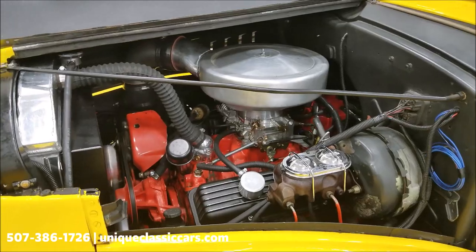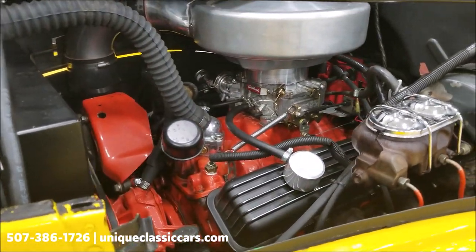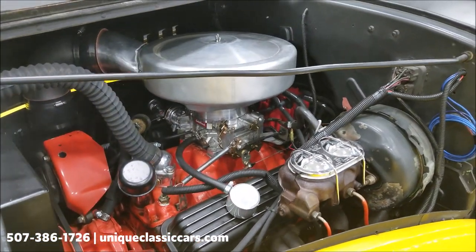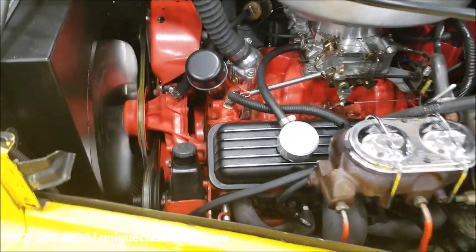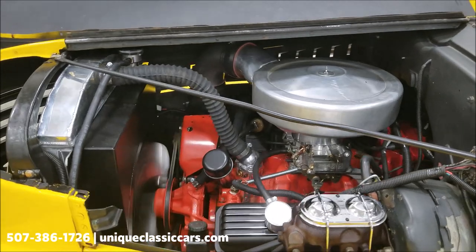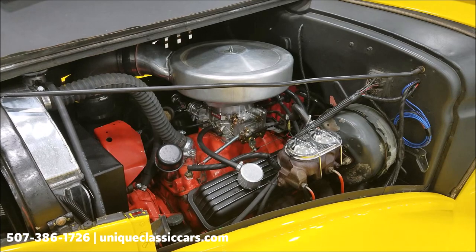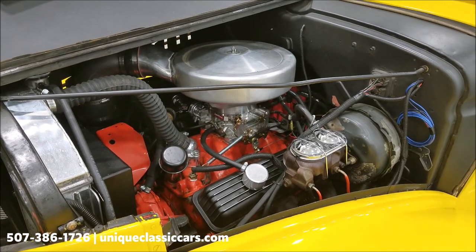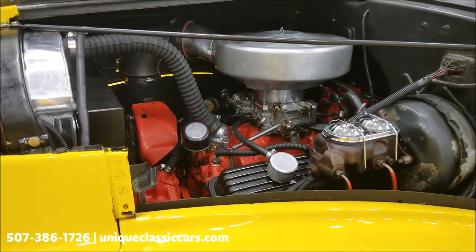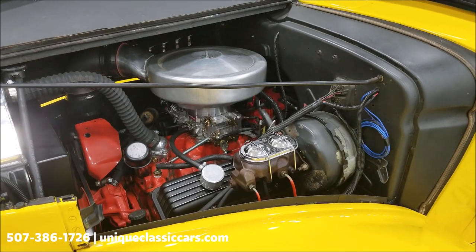Here's the small block Chevy V8. There's the new Edelbrock carb and Edelbrock intake, power brakes, power steering, aluminum radiator, and HEI ignition. It's a smooth runner. You can get a good idea of how it sounds — there is the intake on the other side. Let's open the driver's side for a closer look at the engine bay.